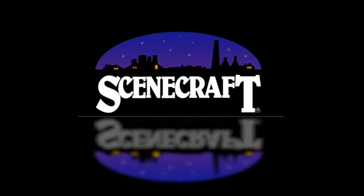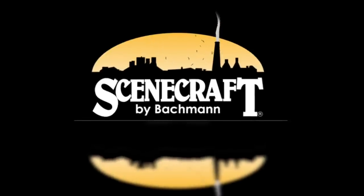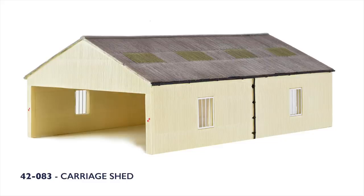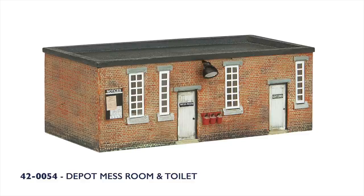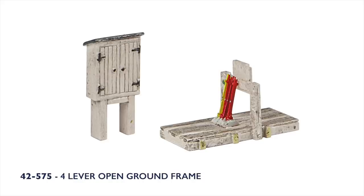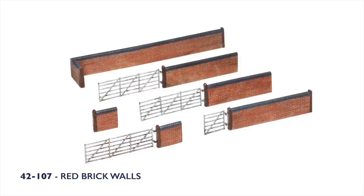Moving on to our new announcements for Autumn 2021, we have several new additions to the Scenecraft range in N-scale. Scenecraft models are all highly detailed and hand decorated, making them the perfect addition to any layout or diorama. First up is the return of the carriage shed, which can also be used as a DMU or EMU facility. The depot mess room and toilet makes a welcome return along with the portable office and a new four-lever open ground frame. For station scenes, add a little nostalgia with the platform bookstand, and for rural settings, the red brick walls and gates make a welcome return.